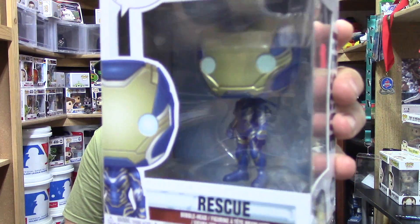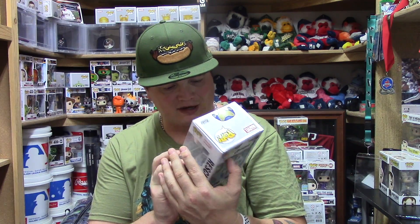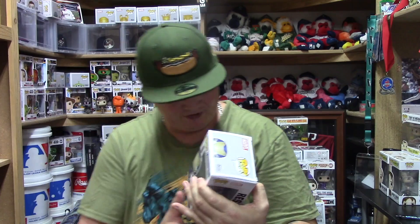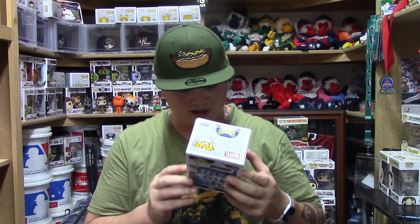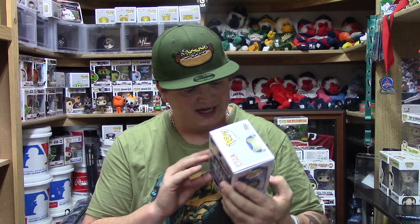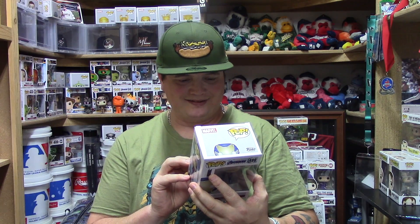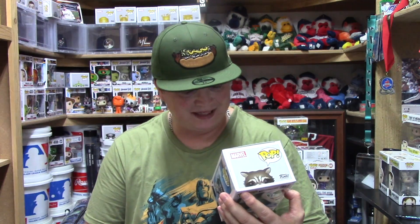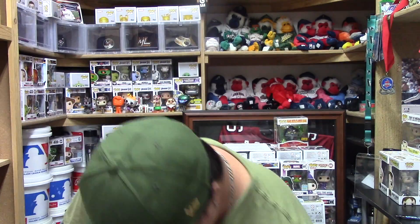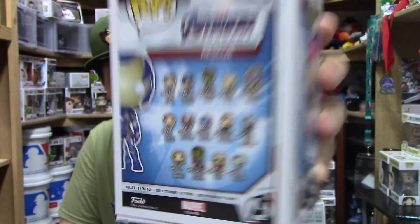The next one I got is number 480, Rescue. It's a nice little pop — a bobblehead, so nothing too spectacular — but I really love the design on the outfit. It's very nicely done, painted very well, and matches the character really nicely. It's artistically a very well done paint job. Interestingly, on the back of the previous box they showed 11 figures, and on this box they show 14, so it seems like they keep adding more to the set.